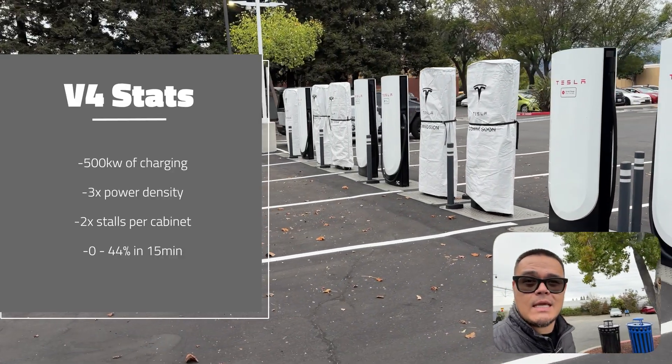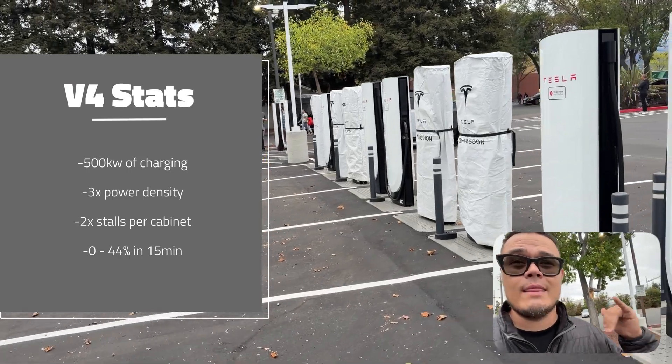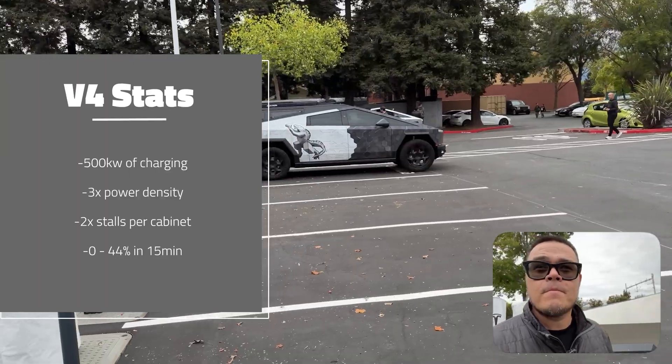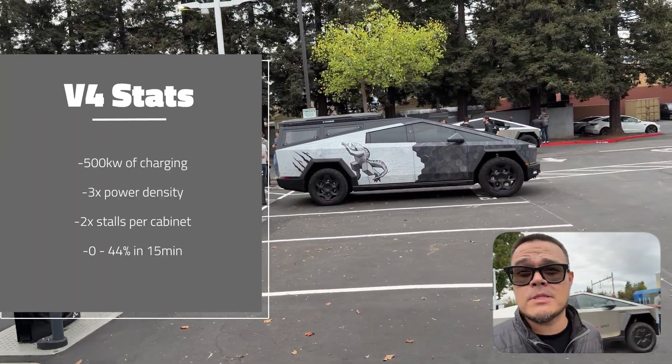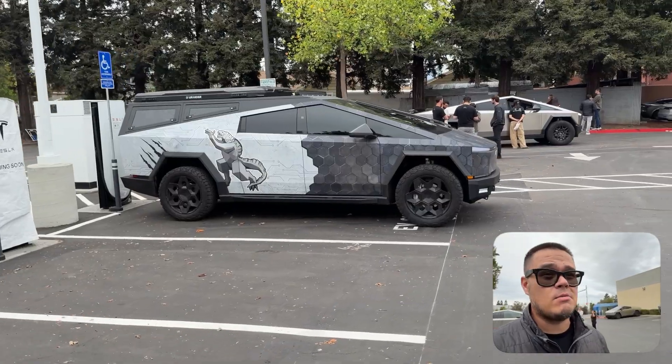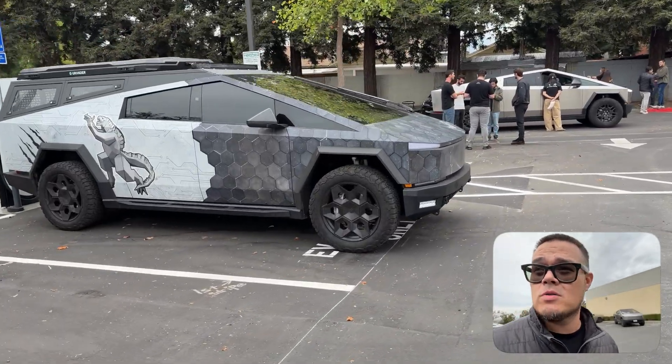They haven't released these yet, and I just heard that if you're at like 0%, you will be able to charge from zero to 44% in 15 minutes. That is just pretty crazy, but also pretty exciting.